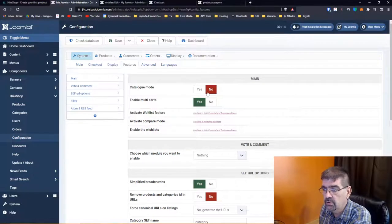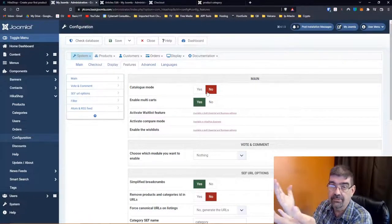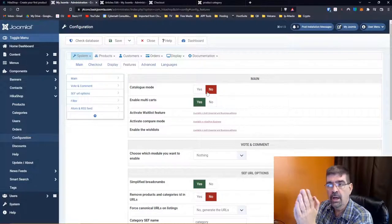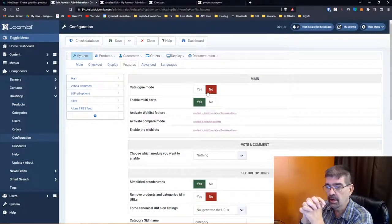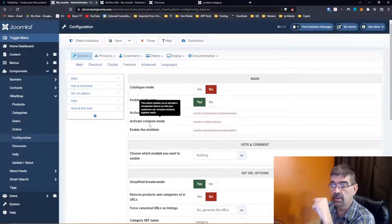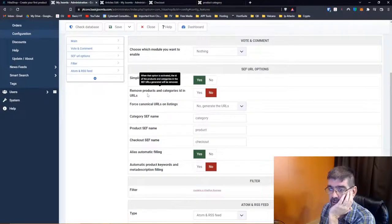Features: catalog mode. Catalog mode in e-commerce basically turns the shop into a gallery of products — no prices, people aren't buying, it's just displaying products. So if you make Tim shoes but you don't want to sell them and just want to supply them to retailers, this is how you'd set that up. There's also a waitlist feature. Compare mode: enables customers to compare products side by side. Vote and comment: do you want to let them vote, comment, or both? Breadcrumbs, SEF URL — remove product and category IDs from URLs.